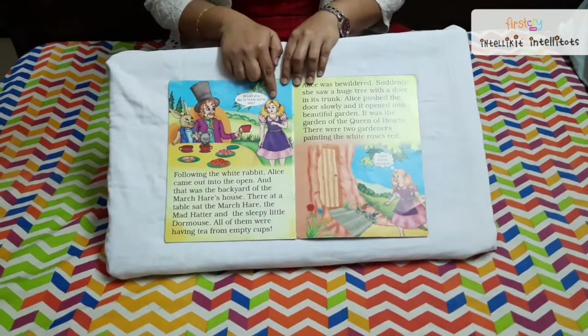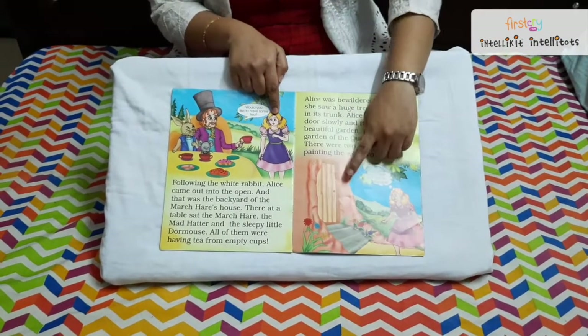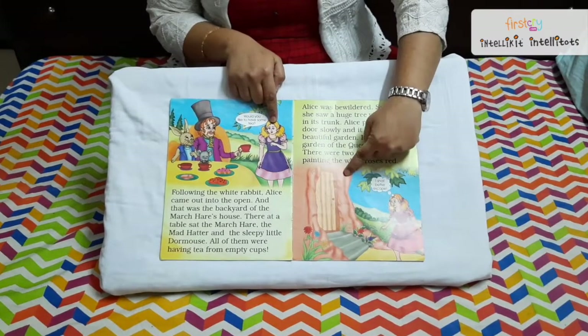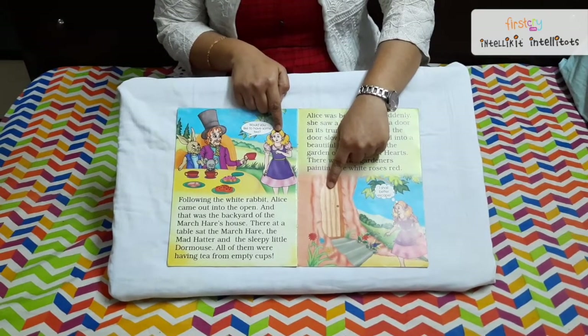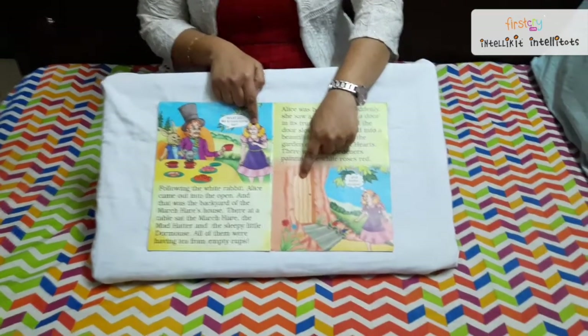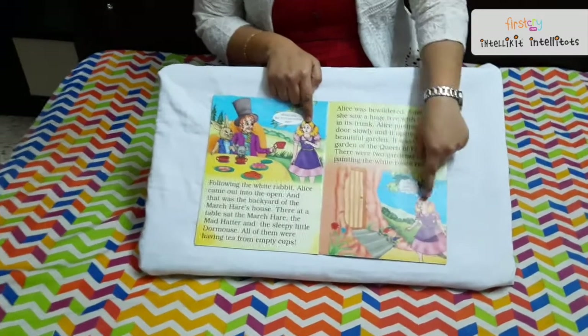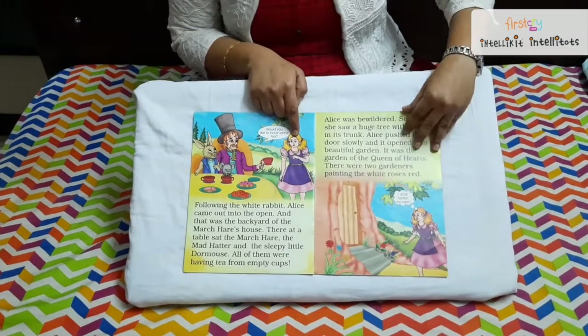Slowly Alice runs away from that place. She finds a big trunk tree — a tree with a big trunk — and Alice finds a door to this trunk. Alice opens the door and gets into the trunk.